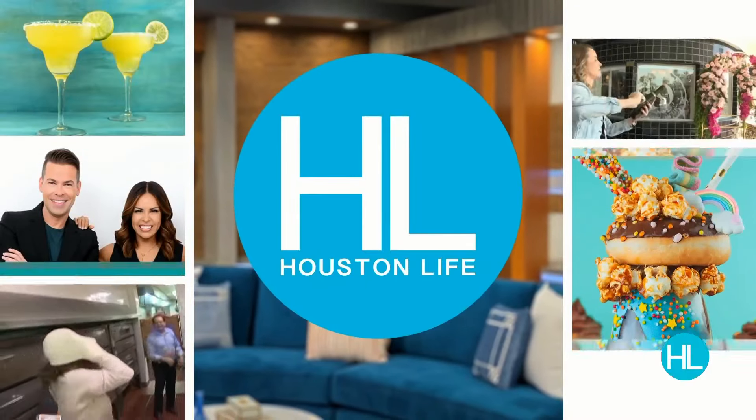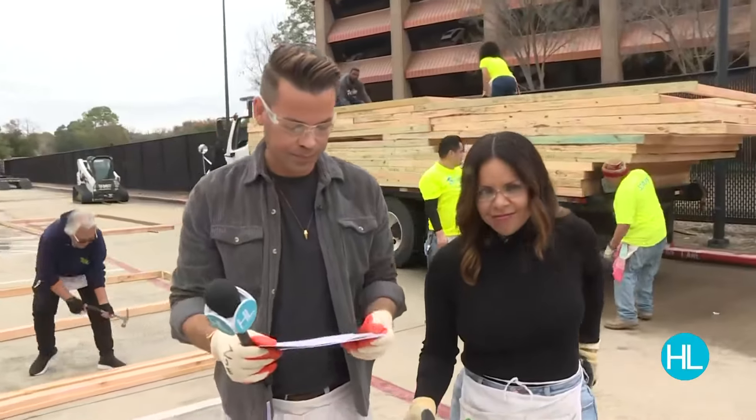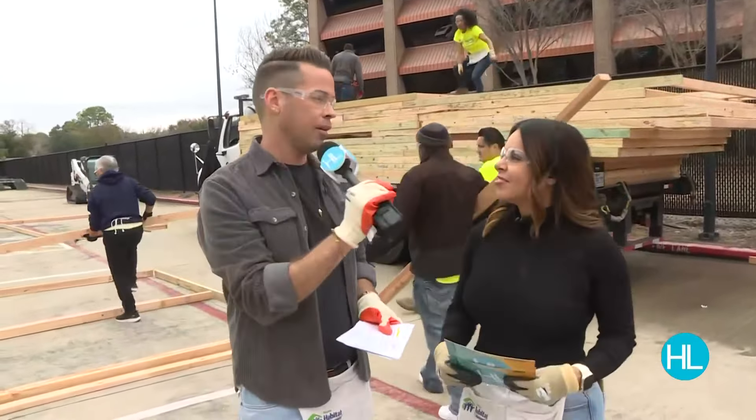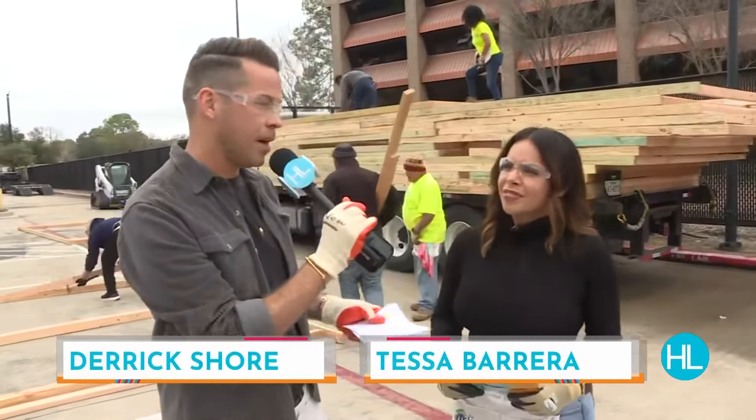KPRC 2. Houston Life starts now. Well, happy Baby Friday, everyone. I guess we also call it Thursday, but Friday Junior — Baby Friday.